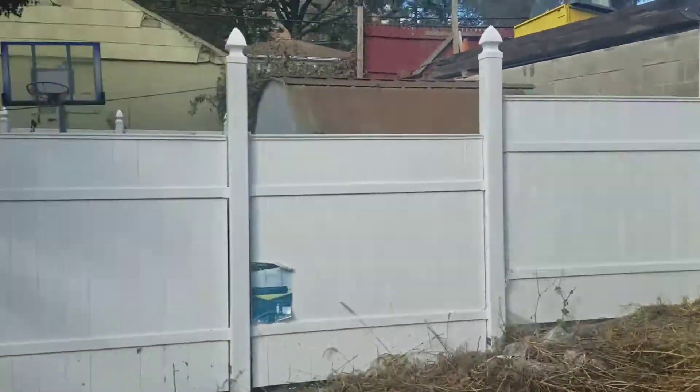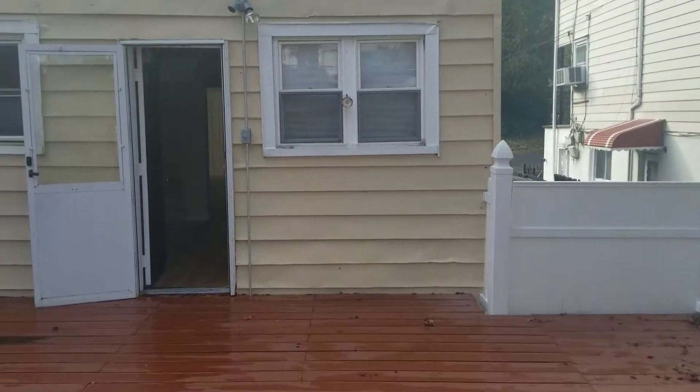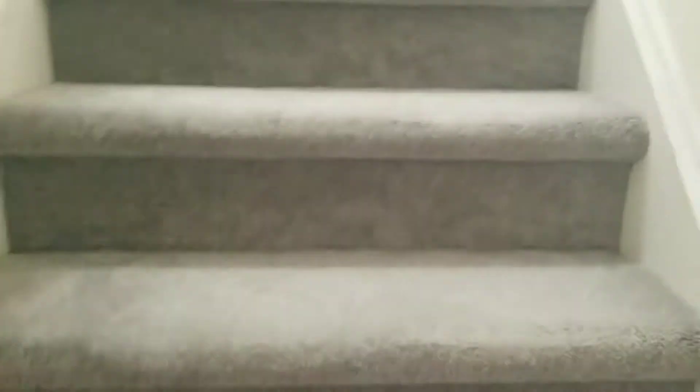This would be a perfect place to relax with the family and entertain. There's also a half bath on the main floor. Let's go upstairs — brand new carpeting on the stairs.